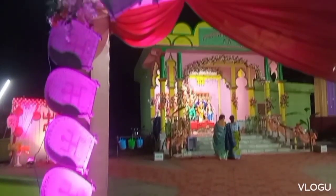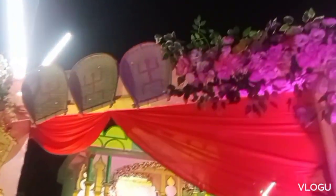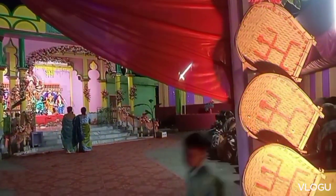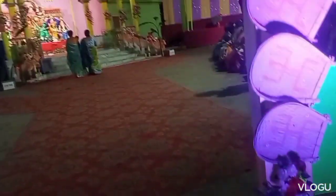Here I am with one of my aunts and my mother, so we three are going to watch this Puja. We have reached one Pandal — this is in ward number three. Actually, my father was a member of this club, so we visited this one first.